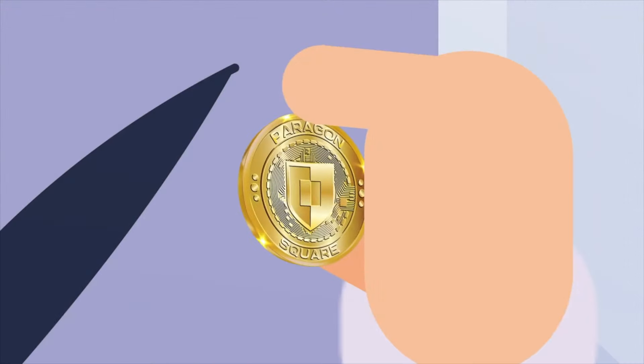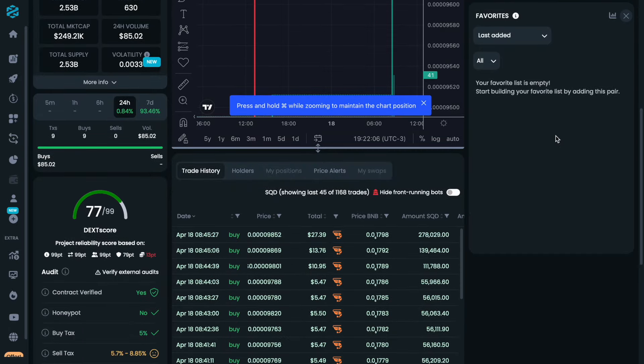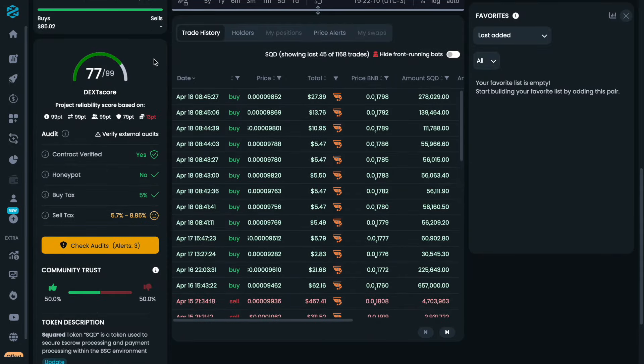The accessibility of Square Token is unlike any other project of its size. Square Token is listed on CoinGecko and also holds a 77 out of 100 score on Dextools.